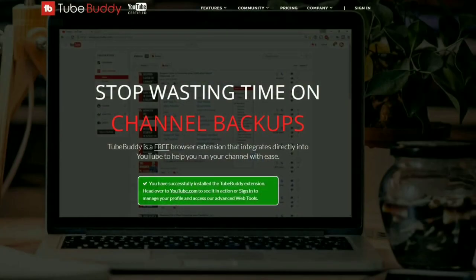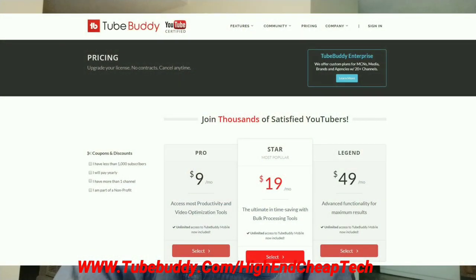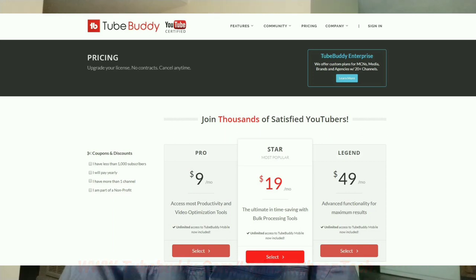Hi folks, Tim here just cutting in. Quick message about TubeBuddy.com. TubeBuddy is the premier tool for helping you edit and maintain your presence as a creator on YouTube. It integrates flawlessly. If you have the free version, it goes right into your browser and you use it as you're doing your editing and uploading. It's an excellent tool. The price is coming up on the screen. A lot of times they'll make you an offer — they made me an offer and I'm only paying $4.50 a month. Check it out at www.tubebuddy.com/high-end-cheap-tech.